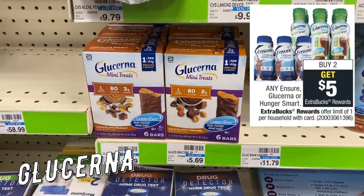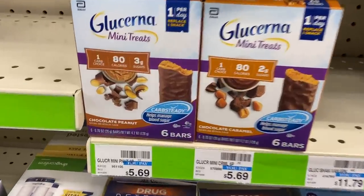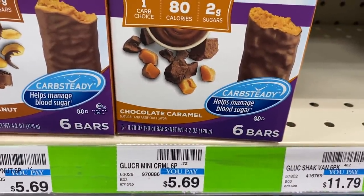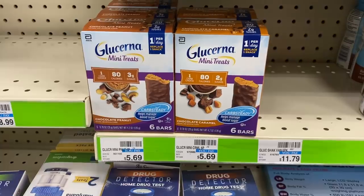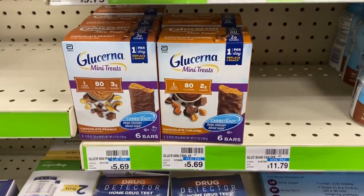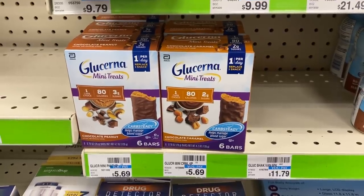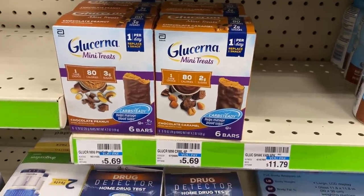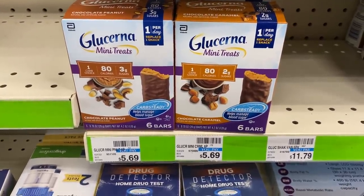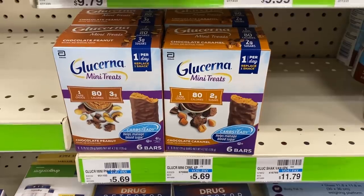This is a stop-and-hold deal. I told you to hold onto that $3 off two Glucerna CRT if you got it, because this week the mini treats are on promotion — buy two, get a $5 Extra Buck, limit of one. Grab two mini treats at $5.69 each for $11.38 total. Use the $5 off two coupon from the 7/12 SmartSource. Without the CRT, you'll pay $6.38 and get a $5 Extra Buck, making them just 69 cents per box. With the $3 off two Glucerna CRT, they'll be free and a $1.62 money maker.